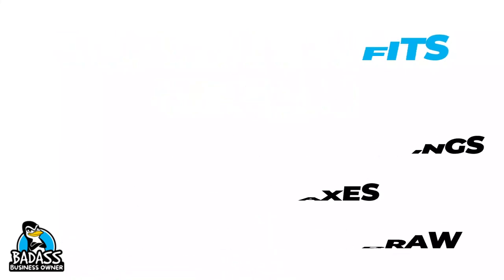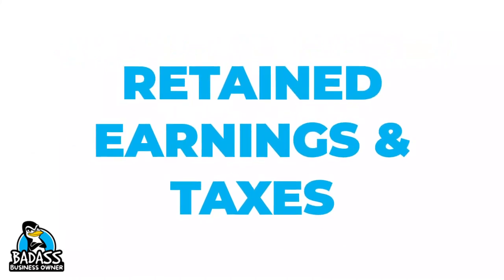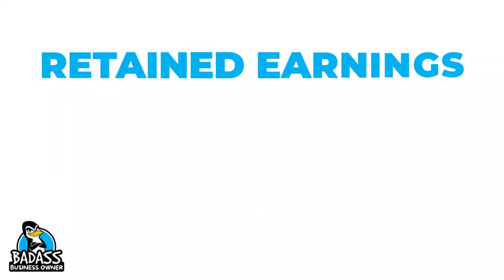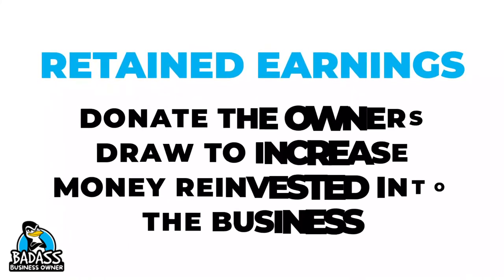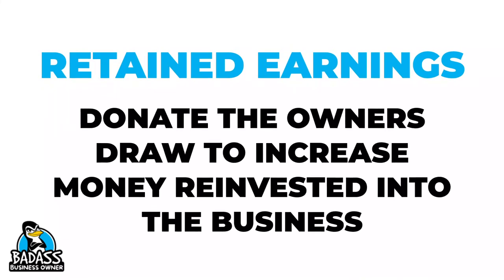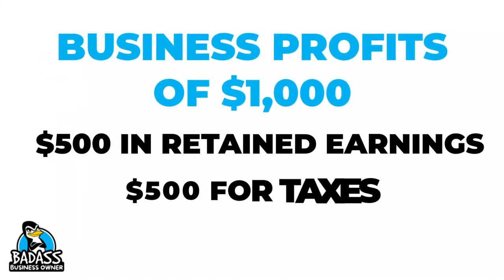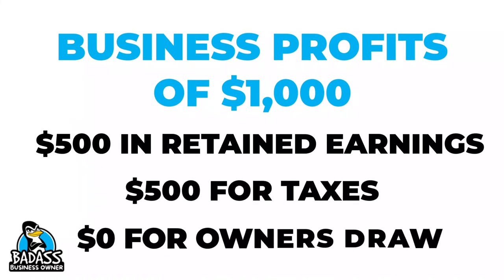I want to pause for a moment and talk about retained earnings and how your owner's draw might be impacted. Some business owners pocket their employee money but use their owner's draw to reinvest back into the business. This way they can grow the business faster or purchase equipment, advertising, or something else that they might need. So in our example, the owner might put $500 into retained earnings, set aside $500 for taxes, and then take out nothing for the owner's draw.